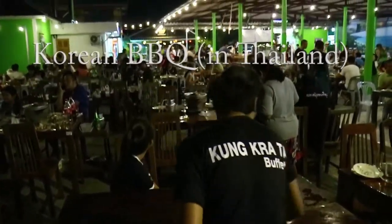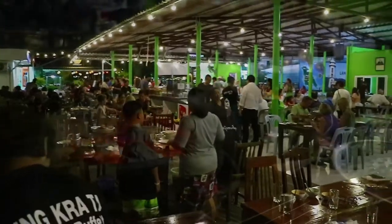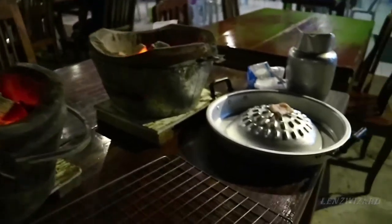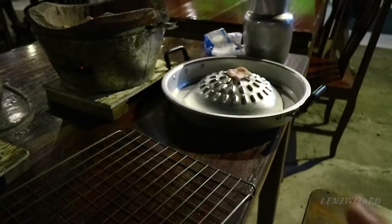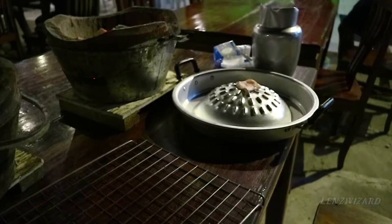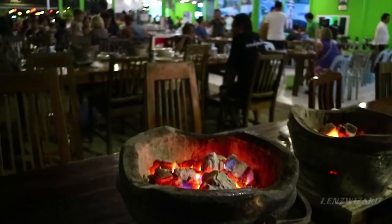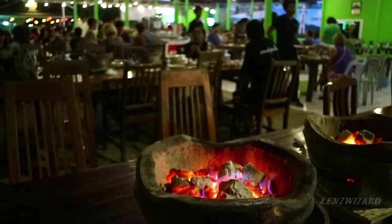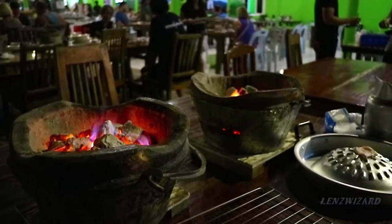Very busy tonight — it's Saturday night. They brought two buckets of hot coal and then a grill that has a piece of fat in the center. It's made like a moat: you cook on the dome part, put water in the moat, and there'll be vegetables too. There's also a regular grill. The girls have gone up to pick out raw shrimp, fish, beef — whatever they're going to cook.